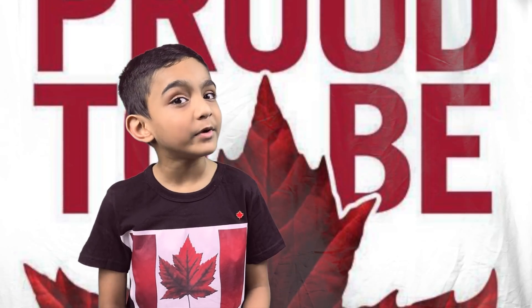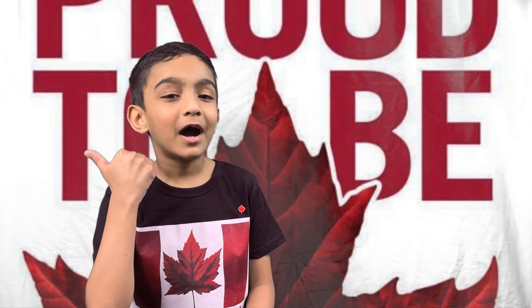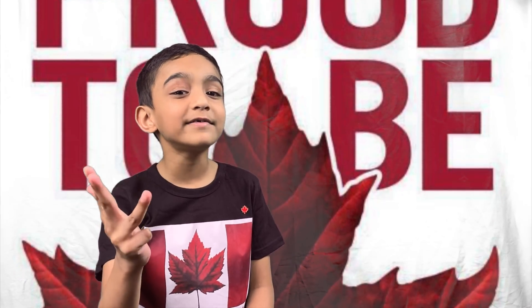What type of maple leaf is in the center of the Canadian flag? A mountain maple leaf? A stylized maple leaf? A sugar maple leaf? Or a silver maple leaf?